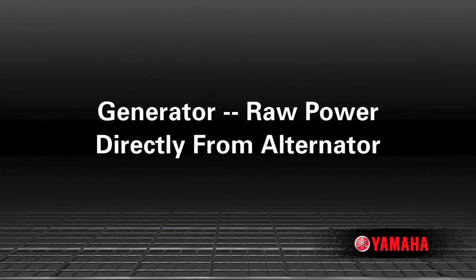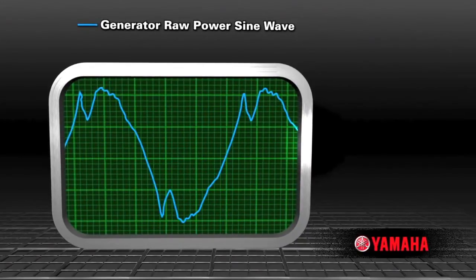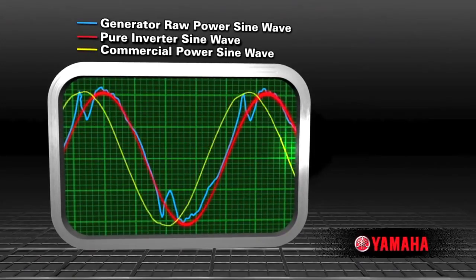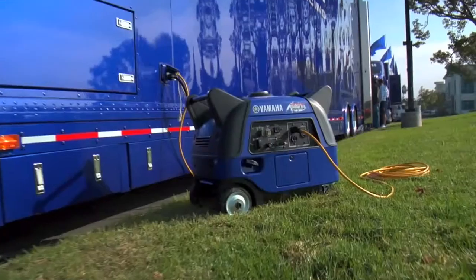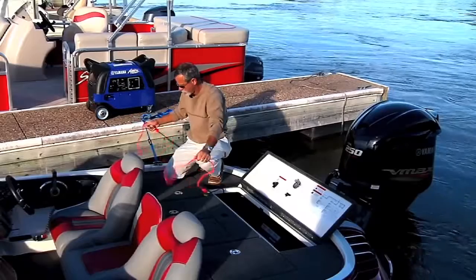The biggest difference between the two is that generators take raw power directly from the alternator, while inverters clean the power, producing a pure sine wave — often more refined than the commercial power you get from a household outlet. This sine wave is totally compatible with today's microprocessor-driven computers, appliances, and tools.